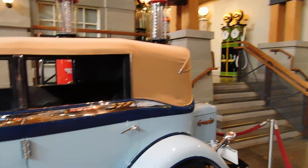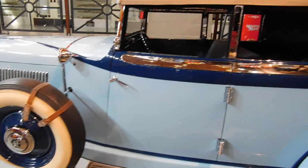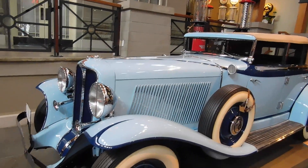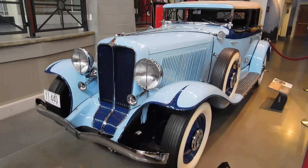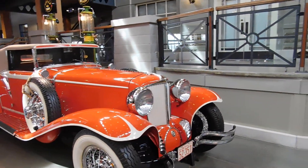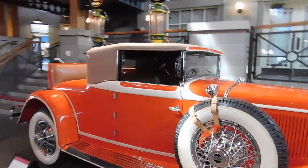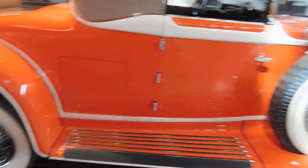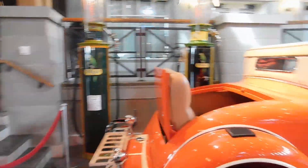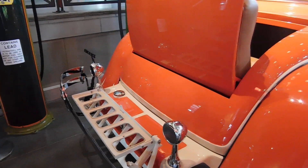1932 Auburn — that's a big car. And a '31 Cord L29 — I like the color of this one. It's got the rumble seat, and that's where you put your luggage because they didn't have trunks in those days.